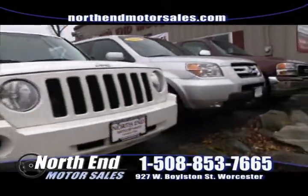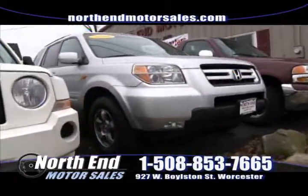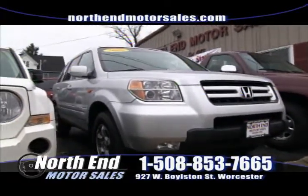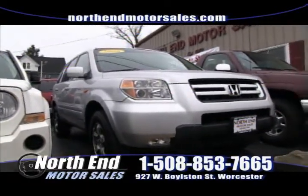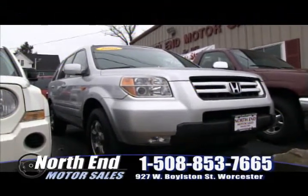After that we have a 2006 Honda Pilot — very, very popular vehicles. This one is very clean inside and out. Cloth interior, four-wheel drive, eight-passenger, alloy wheels. Plenty of good miles left on this one. Check it out on the web, come down this week to North End — you can buy it for only $13,900.